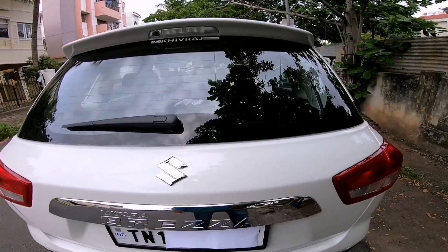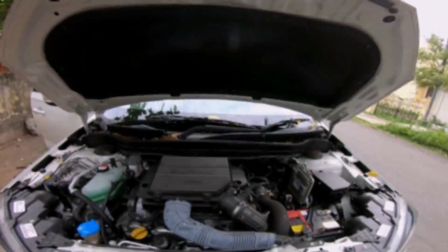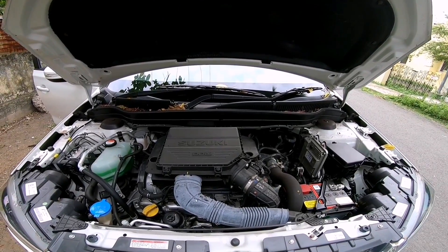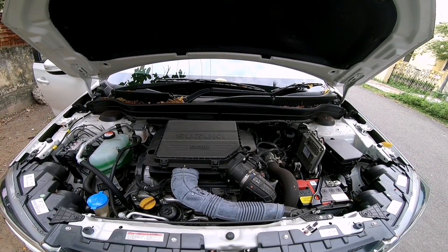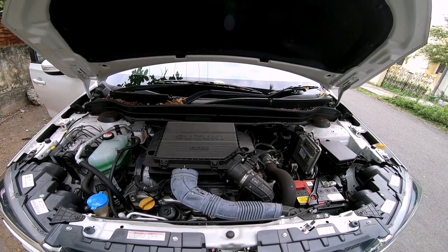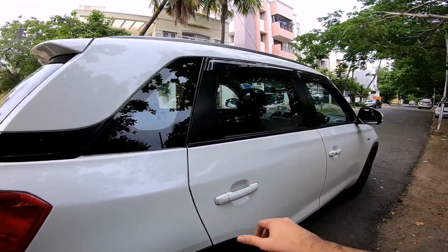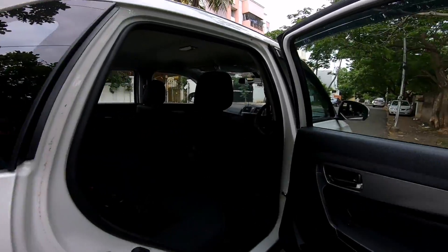Let's quickly check out the engine bay. There you have it, the 1.3 liter DDiS motor which is quite noisy. This settles down while driving and you also get insulation, so inside the cabin it's quite comfortable and refined.